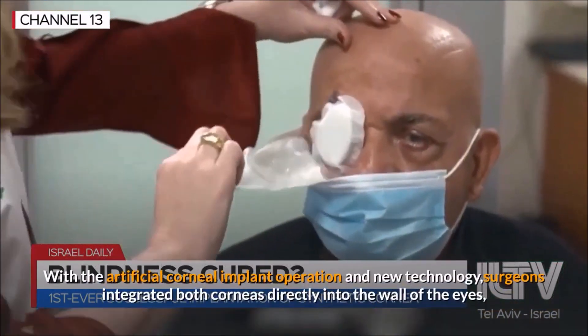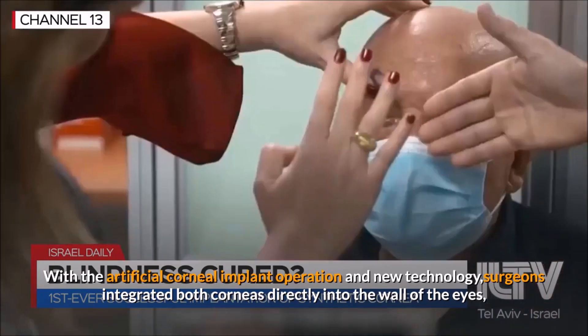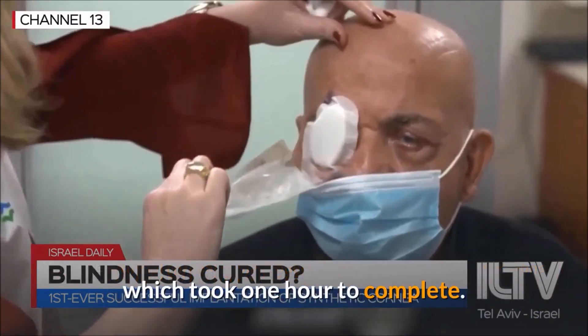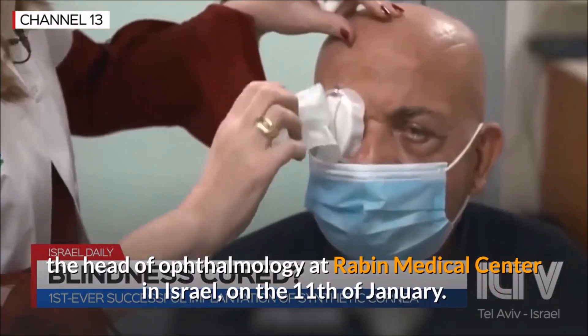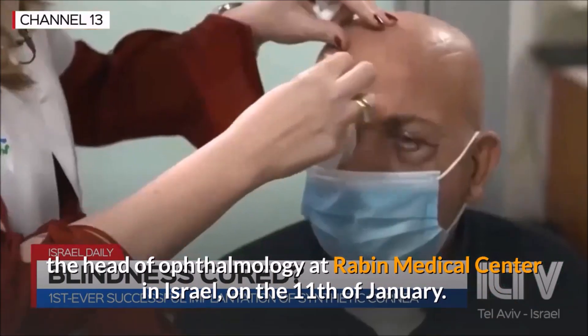With the artificial corneal implant operation and new technology, surgeons integrated both corneas directly into the wall of the eyes, which took one hour to complete. The operation was done by Professor Eret Bahar, the head of ophthalmology at Rabin Medical Center in Israel, on the 11th of January.